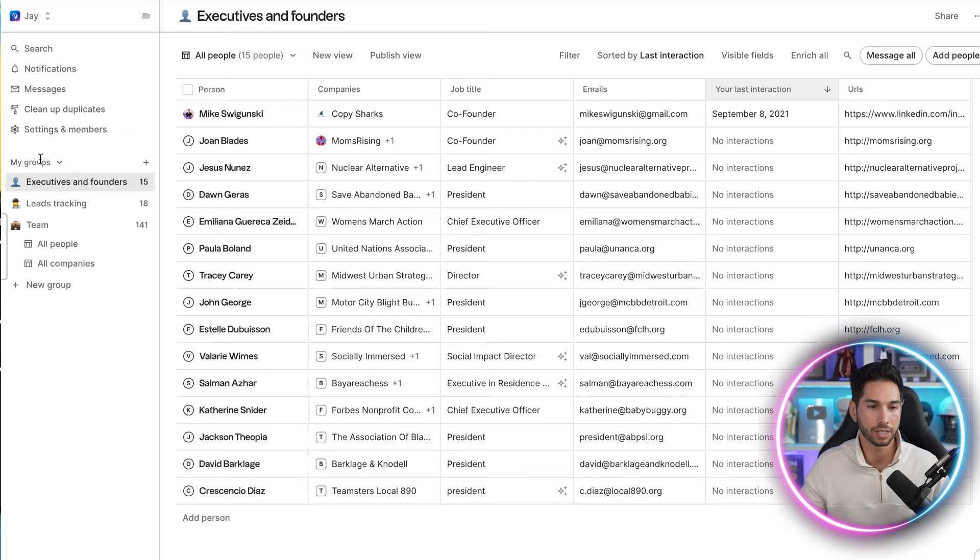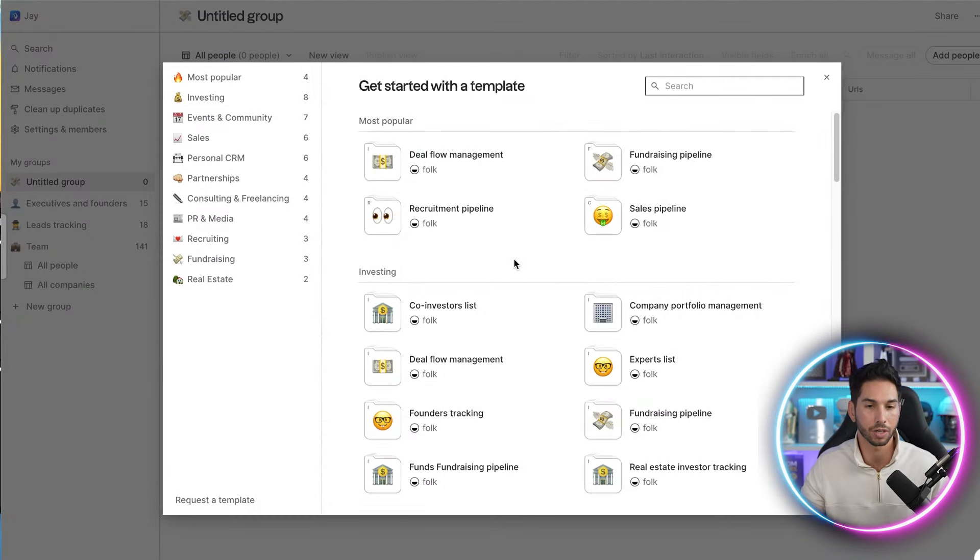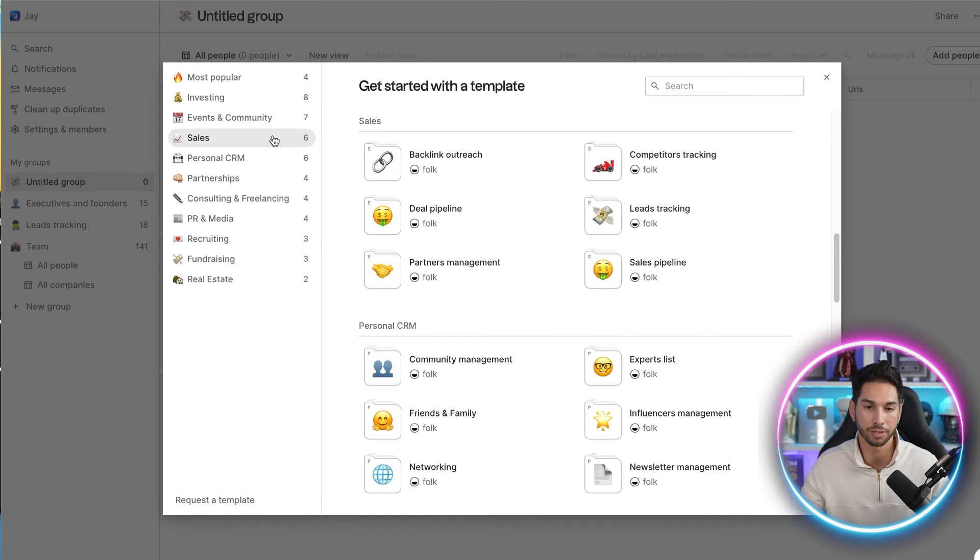We're now inside Folk.app. After you've configured your settings and sending email, it's time to set up your groups — what are you actually going to be using this for? Is it for relationship management or sales prospecting? If you click 'Add New Group', you'll see lots of templates already available, including lead tracking, sales pipeline, deal pipeline, and partner management. A lead is somebody imported from LinkedIn that you think would be a good fit. A sales pipeline is someone a bit warmer — somebody you've already talked to.